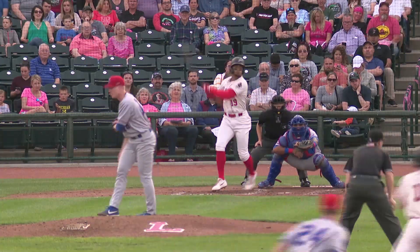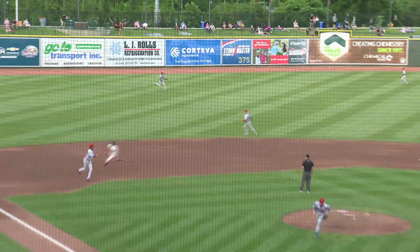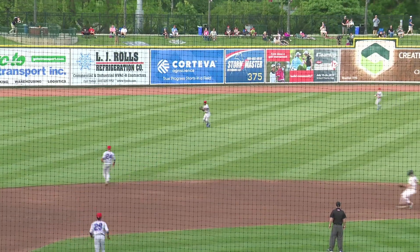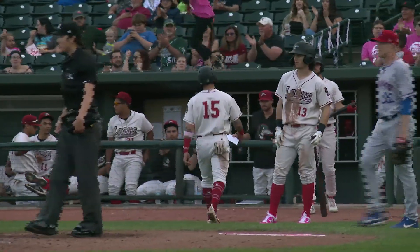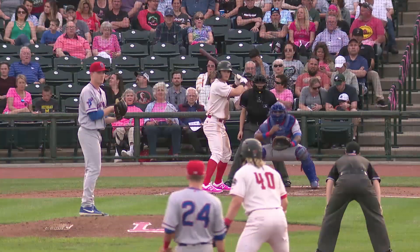2-2. Wiggles the bat, shoots it through the left side — that's going to get through for a base hit. Amaya around third, he's going to be in safely. RBI single for Dan Robinson, and it's now 2-0 Loons in the fourth.